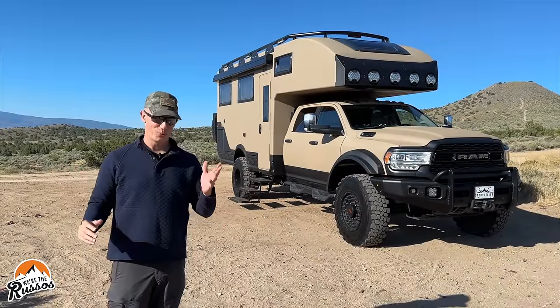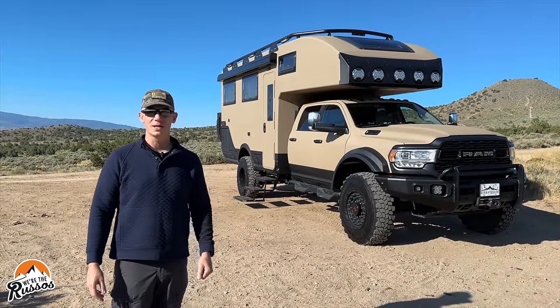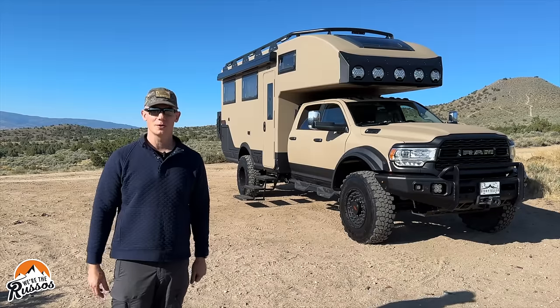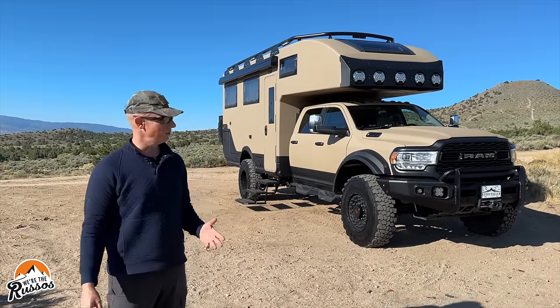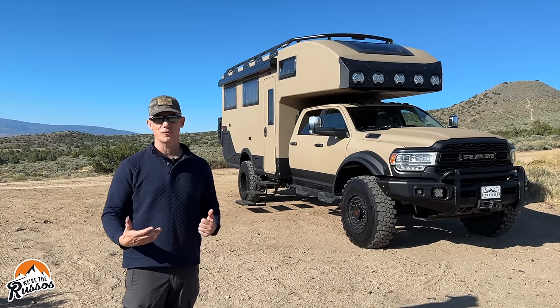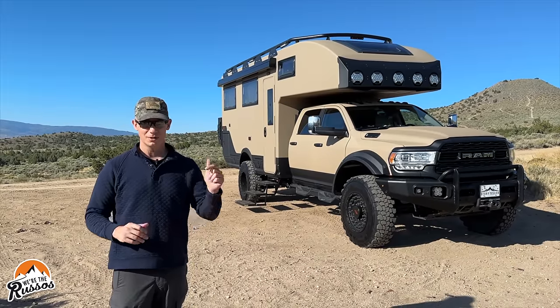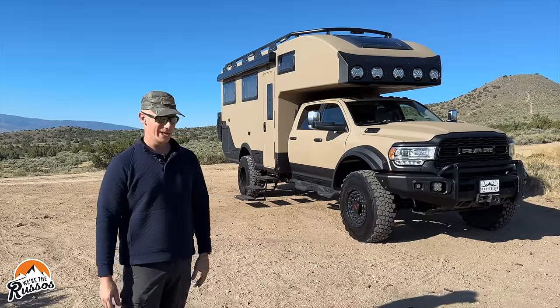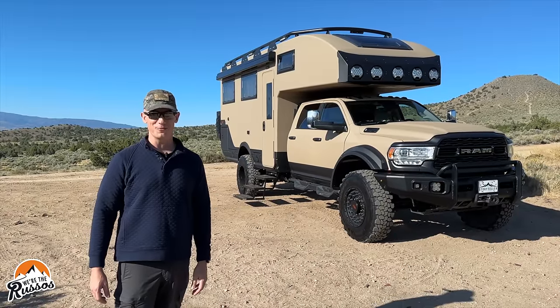Everyone's favorite topic: price. The GXV Hilt by Storyteller Overland is going to come in around $400,000. Now this is just the first impression — we've only had this for about an hour and a half. We got to drive it out here and take a quick look around, but if you're interested in a more detailed walkthrough let us know down in the comments below.